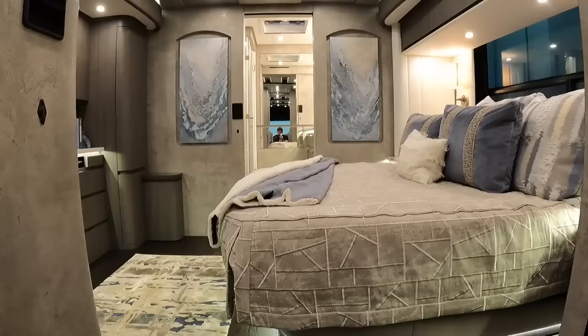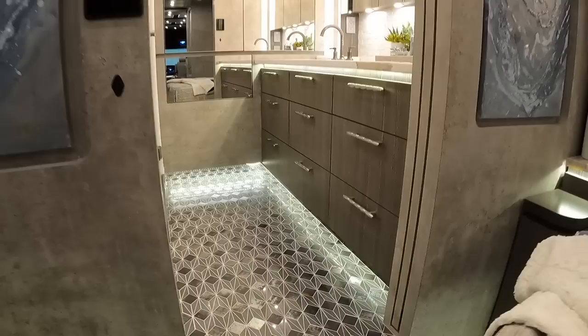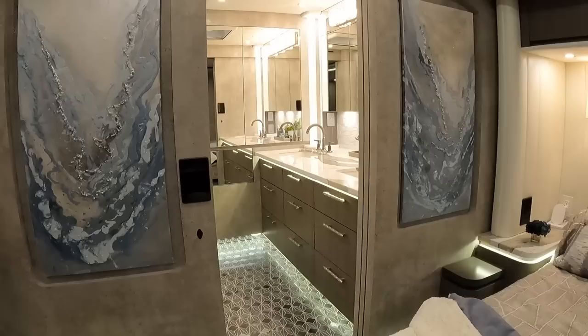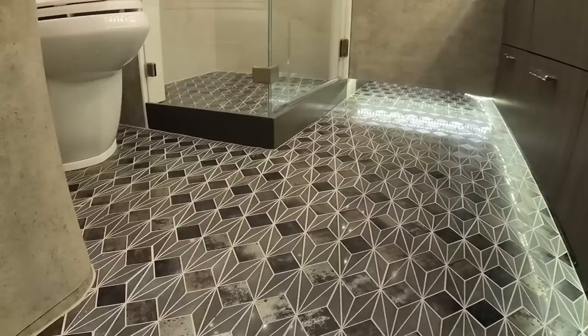I noticed three paintings that really tied the inside and outside together. Did you and your wife have any influence on those? Not really — Amber knew what our paint scheme was trying to achieve on the exterior, and we asked her to just let the artist they use surprise us. And she did. If you look at it, we know what it is — it's beautiful. She did a great job.